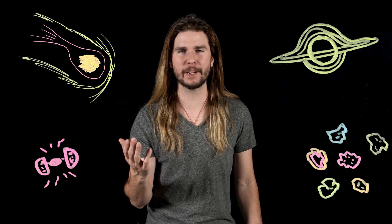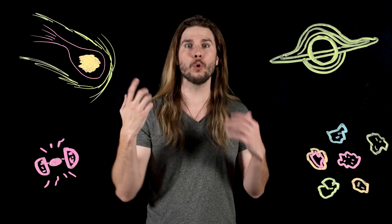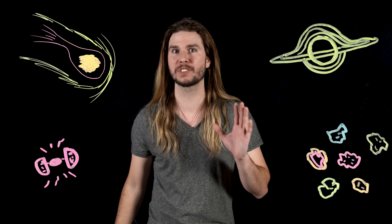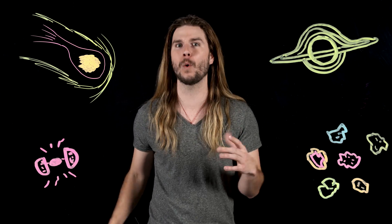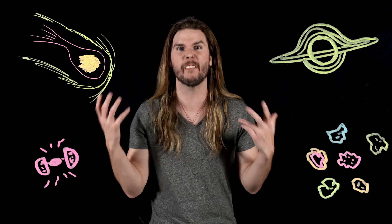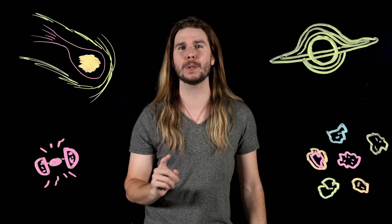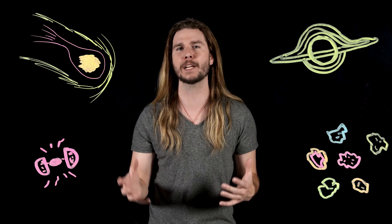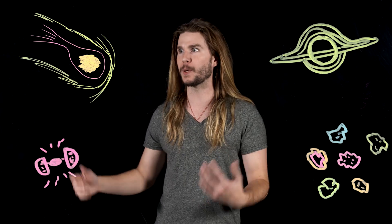Miniature black holes really could be the source of the Infinity Stones' power. So what's really inside the Infinity Stones? Tiny black holes. Not only would they fit inside the stones themselves, they have singularities inside them — just like the Collector says — and when unleashed, if they were at the end of their lives, they would emit the kind of energy that would vaporize enemies. Scientists now believe that during the formation of the universe, these kind of miniature black holes could have existed.